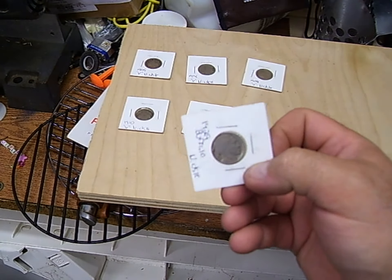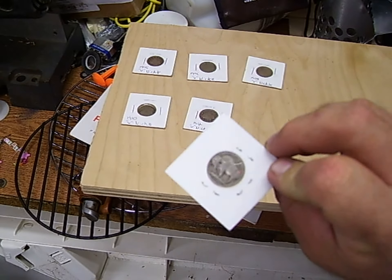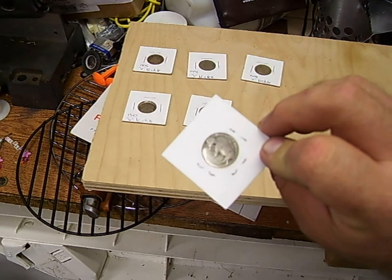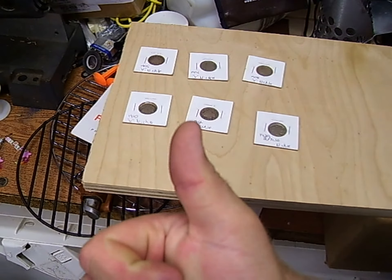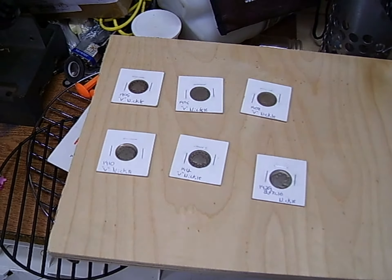And then my first ever — my first ever — 1929 Buffalo nickel. That's awesome. That is absolutely awesome.